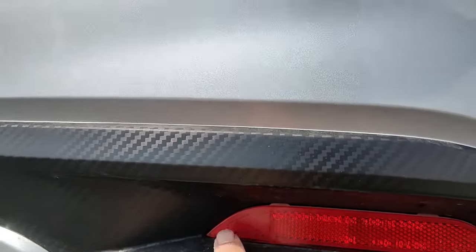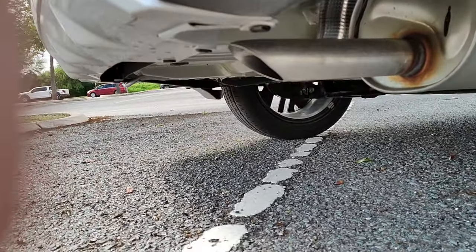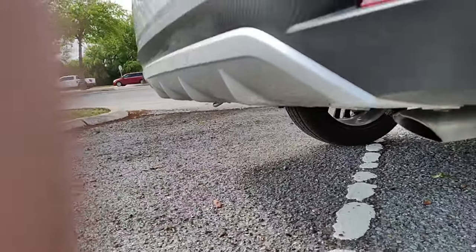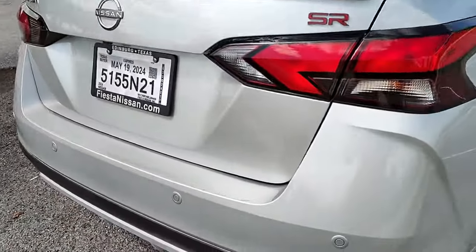If we get down even further, you can see the little exhaust tip, which is actually kind of sharp-looking, but it doesn't stick out to any extent. I wish Nissan would at least throw in a fake exhaust tip.